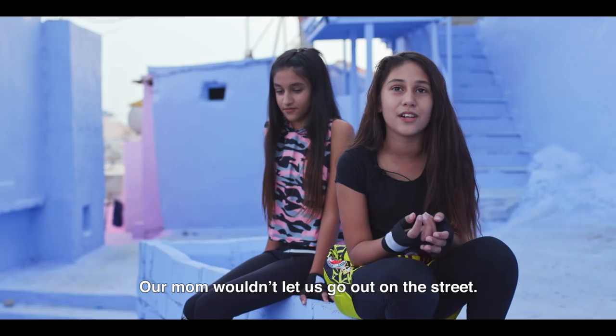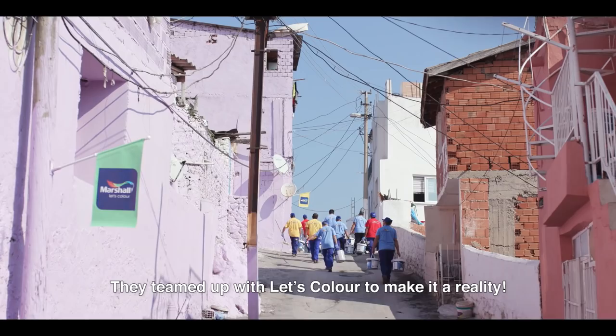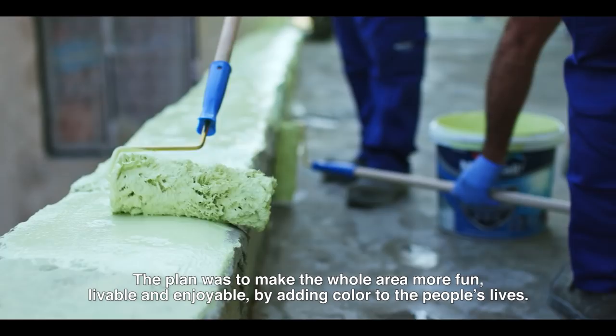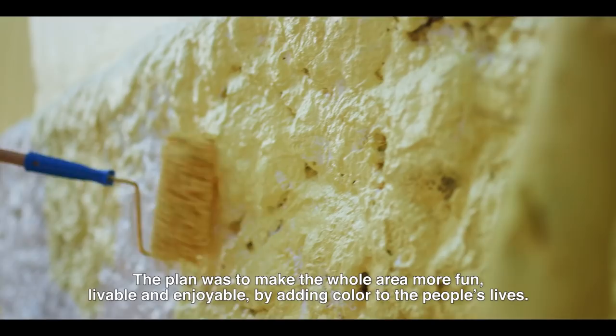But two local artists had an ambitious idea. They teamed up with Let's Color to make it a reality. The plan was to make the whole area more fun, livable, and enjoyable by adding color to the people's lives.